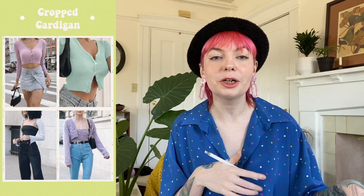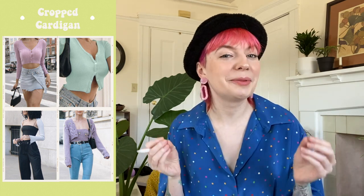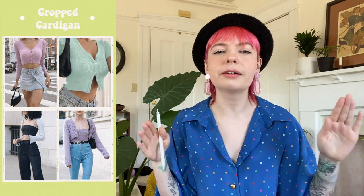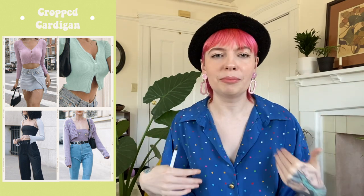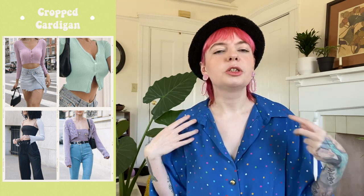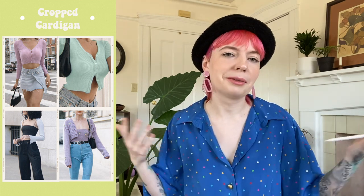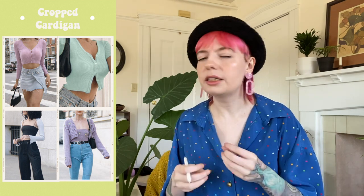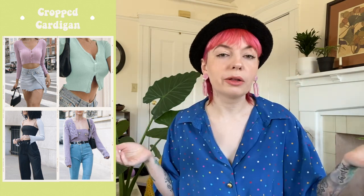Next we have the cropped cardigan — also known as a shrug, which I couldn't remember in my fall and winter trends video. Shrugs are coming back, early 2000s style. Cropped cardigans are also coming back and this is another easy DIY — as long as it's not a knit cardigan, you can easily crop it by cutting a straight line. Basically, the smaller the cardigan the better.